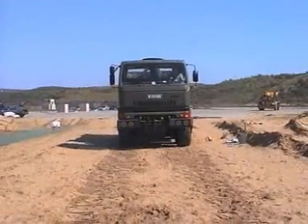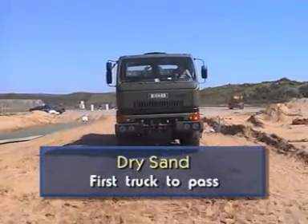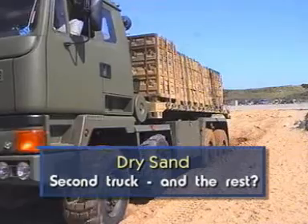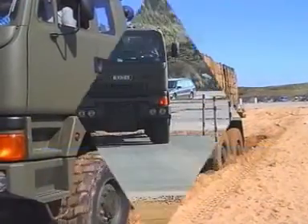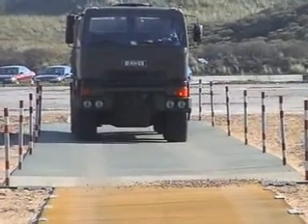Here the test conditions comprise a one and a half meter depth of dry sand. The first truck in any convoy would make it through, but as the test proved, the next vehicle would become stuck and hold up those behind it. However, with roller road in place, every truck has a trouble-free passage.